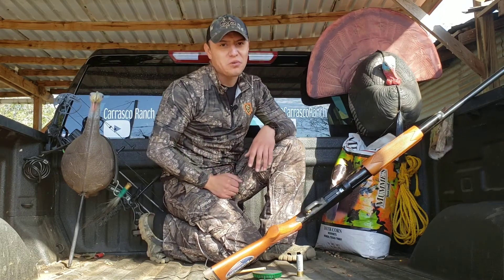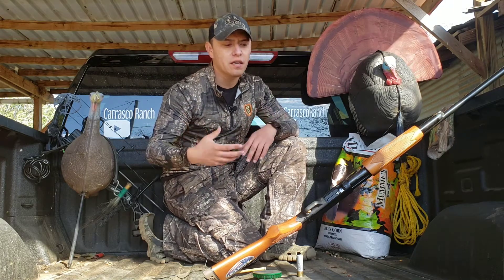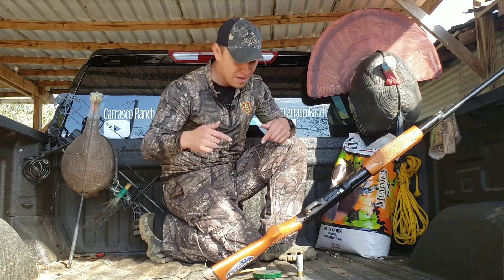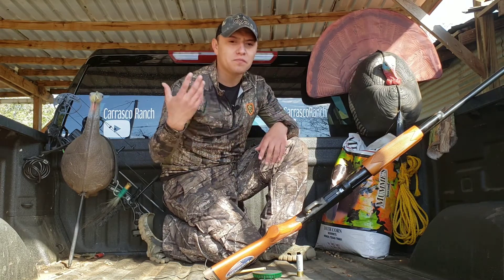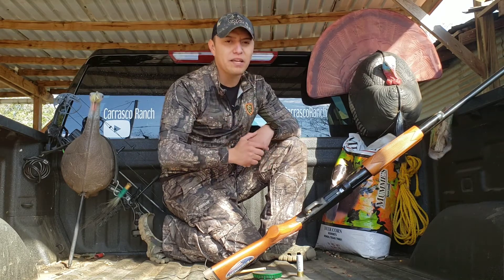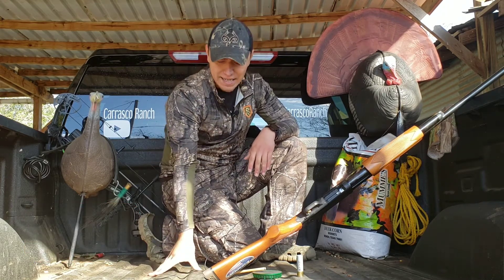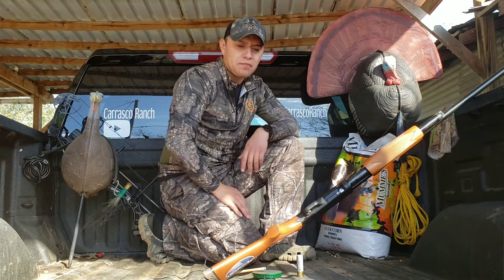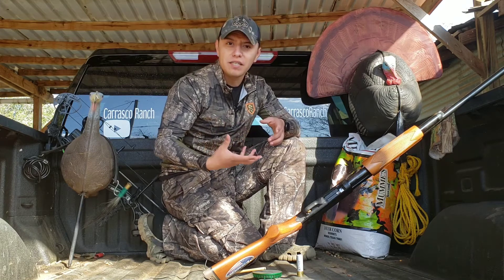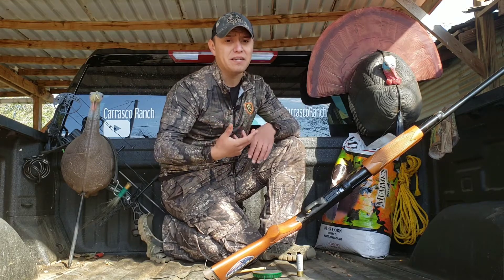What's going on guys, welcome back to Carrasco Ranch, my name is Robert. In today's video we're going to discuss what it takes to get into turkey hunting. Turkey hunting doesn't have to be super expensive, you don't have to get super top-notch things to enter turkey hunting. I have a few things here that I'm going to go over with you and basically go into detail about what you need to get into turkey hunting.